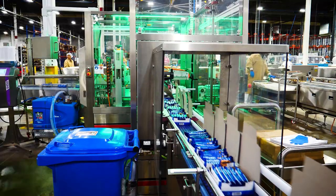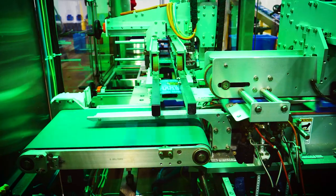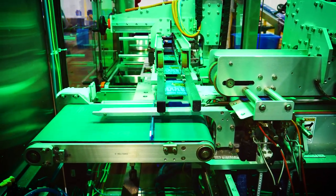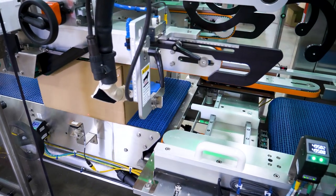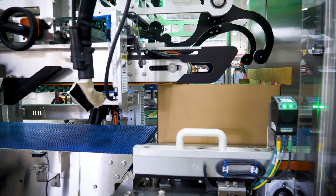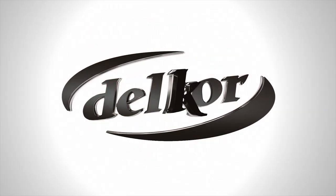A Delcor capstone closer offers the perfect close to a Delcor case packing and cartoning line. All Delcor equipment is designed and manufactured in Minneapolis, Minnesota. With 350 plus employees and over 300,000 square feet of production space, we stand ready to provide fully tested packaging systems for your next project. We look forward to working with you.